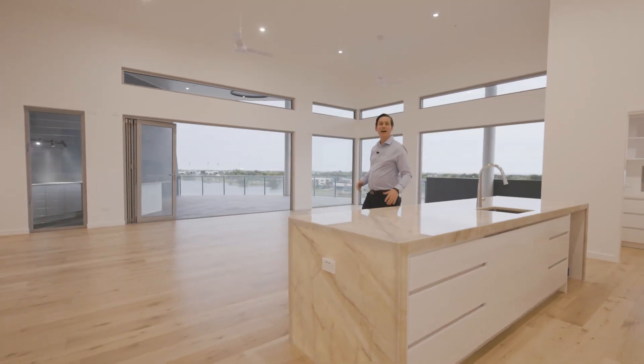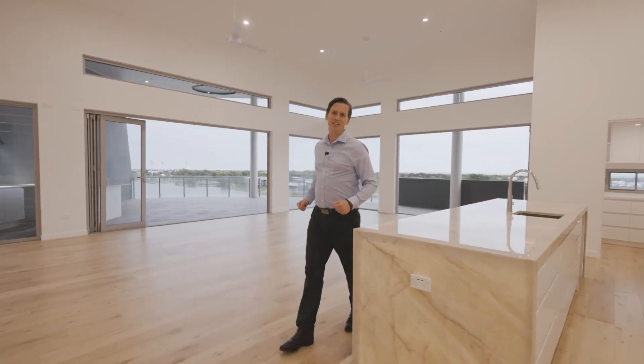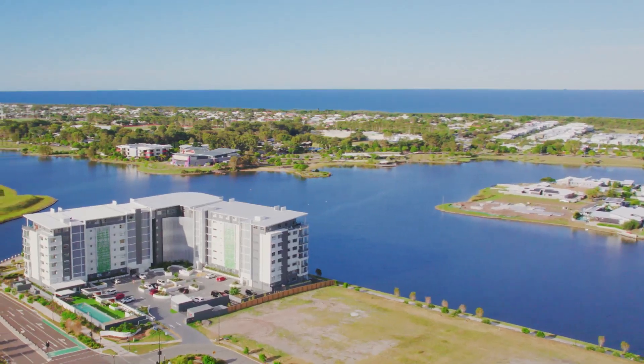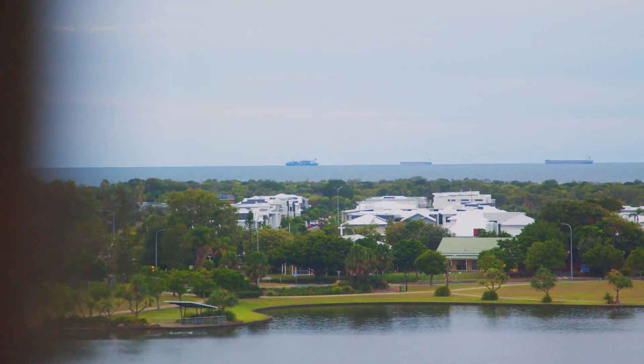Welcome to Penthouse 5 at Dual Residences on Betindia Island. Penthouse 5 is a stunning feature home with incredible water views over Lake Kiwana that expand out to the ocean.